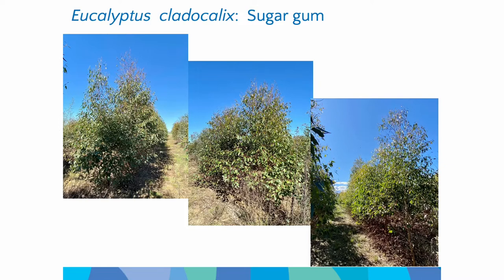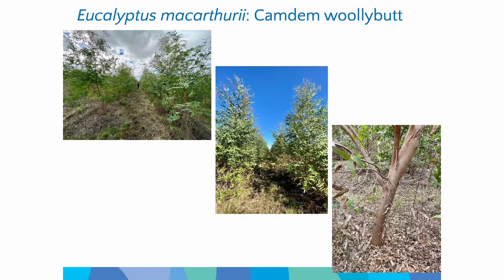Camden woolly butt is a little bit more of a messy-looking tree. It doesn't really matter from a looks perspective, but it's a less traditional forestry species, though it's still considered to be a fast grower. You can see here some of the biomass in the trunk already after two years of growth — again, that's what we're after.